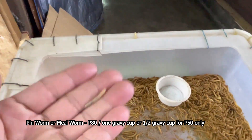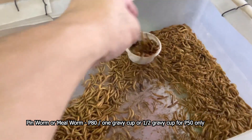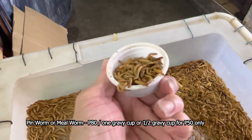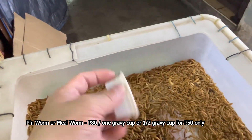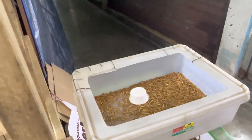Yan po yung tinatawag na pinworm or millworm. Ang bentahan po namin ito ay isang cup nitong gravy cup — isang cup ng gravy cup po yan ay nasa 80 pesos lamang po. Kung sino po naghahanap ng pinworm or millworm, meron po tayo rito. Pwede rin kalahati po 50 pesos. Yan po ang ating pinworm or millworm.